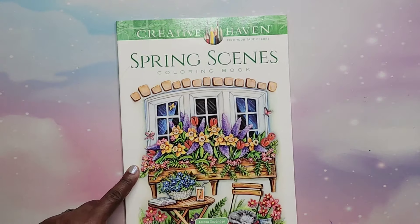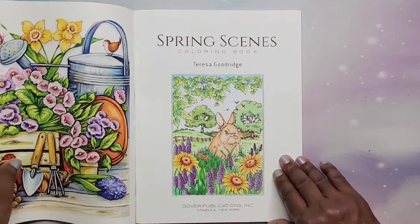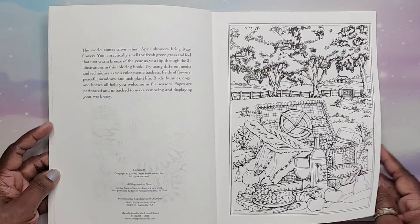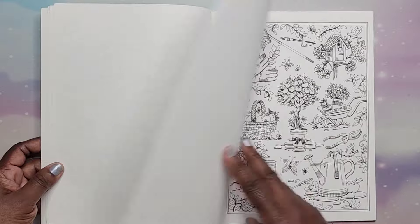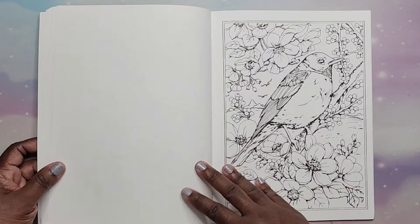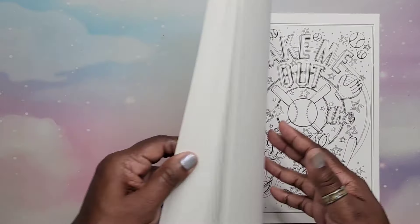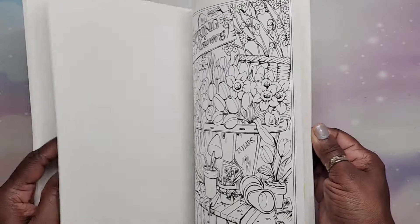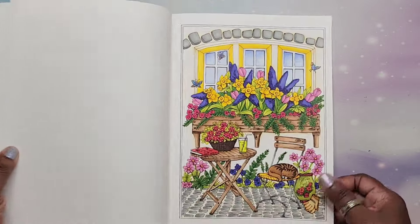Then we have Spring Scenes Color by Number by Theresa Goodridge — this one was 2016 as well. Very nice images. I did one in here. That is Spring Scenes Coloring Book by Theresa Goodridge.